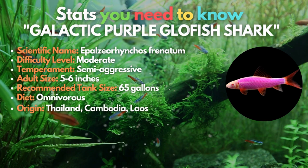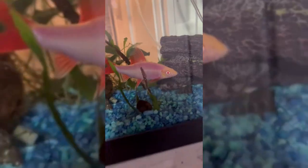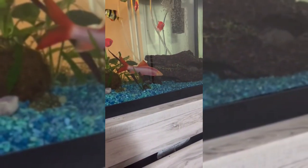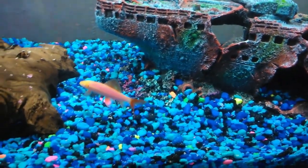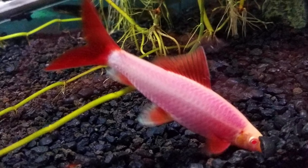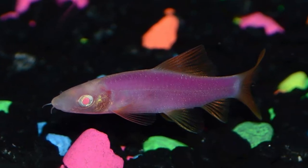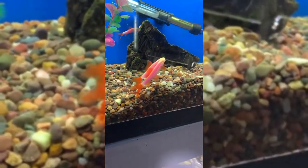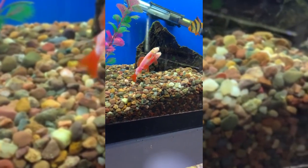Reaching our ninth spot is the galactic purple glowfish shark — another color variant of the well-known rainbow shark. This fish has red eyes, a white face, and mild pink or purple undertones. It can be the perfect choice if you're seeking a shark that is just overflowing with color. No dyes or injections were used to give this fish its vibrant hues — galactic purple glowfish have their colors from birth and may produce offspring with the same stunning appearance.